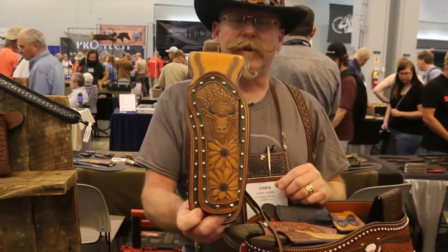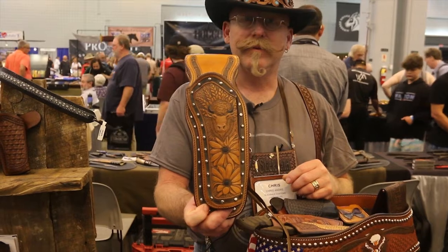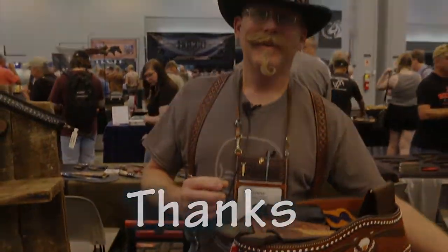Example of some of the carving that we do. Thanks a lot, Nick.